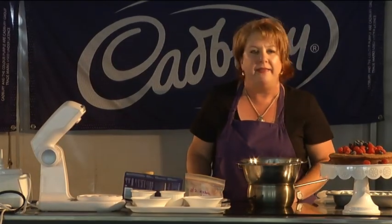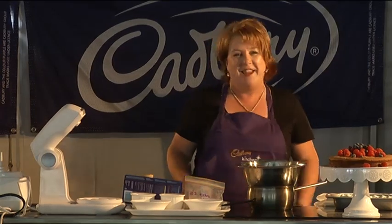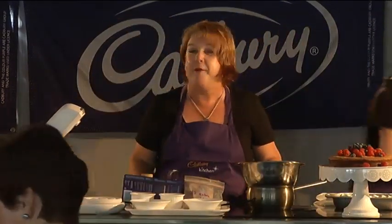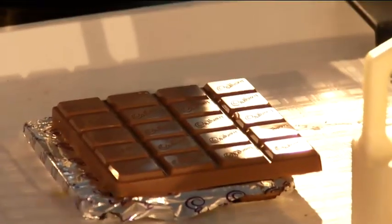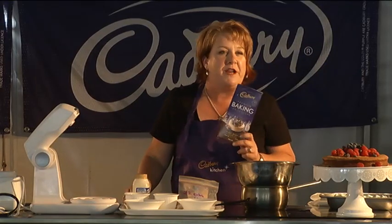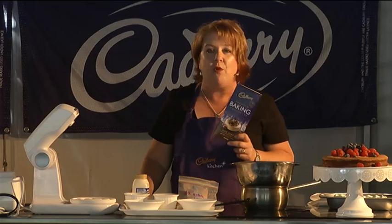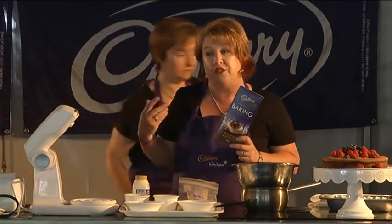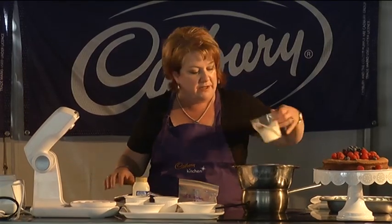The next one we're going to do is a milk chocolate brulee. This is going to be a delicious milk chocolate one using the Cadbury milk baking block. The Cadbury baking range comes in a number of different forms — the good old baking block that's been around forever, in milk, dark, and white. As I said earlier, the great thing about the Cadbury baking range is that it's actually real chocolate, not had other things added to it that change its flavour and texture — as real as eating Cadbury Dairy Milk.